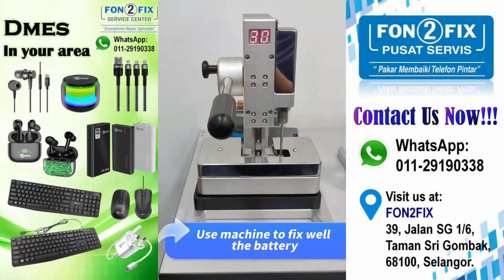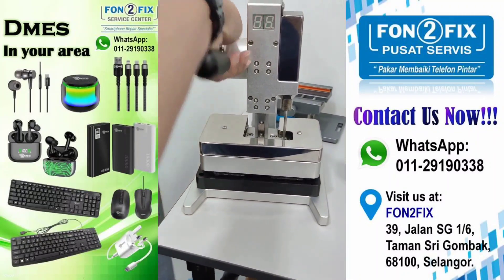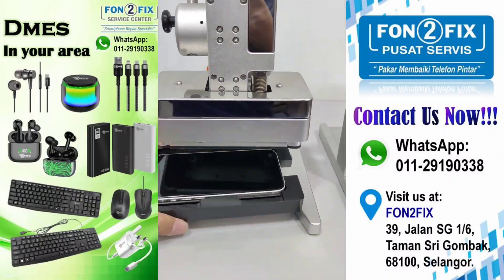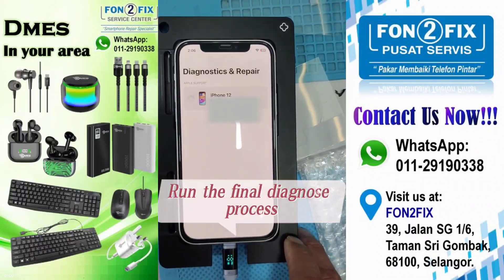Use the machine to fix and secure the battery in place. Then use the machine to fix and secure the screen as well. Finally, run the final diagnose process to verify the repair.